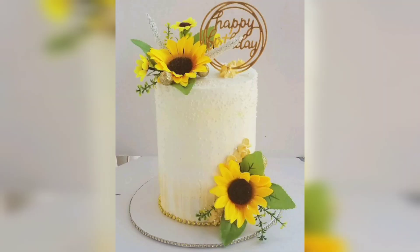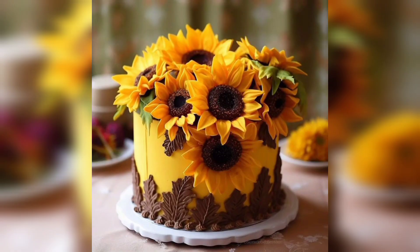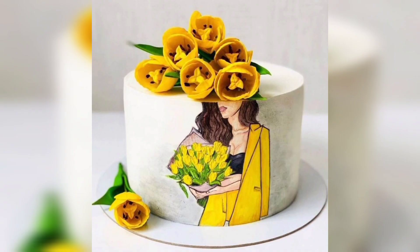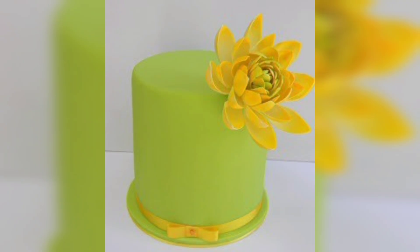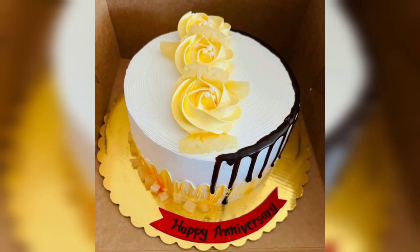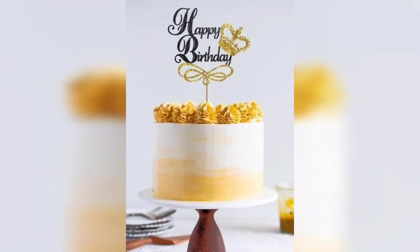The simplest way to infuse the beauty of yellow flowers into your cake designs is by adorning it with edible yellow blooms. You can use real edible flowers like marigolds or pansies, which have a vibrant yellow hue. Ensure they are pesticide-free and safe for consumption, then gently place them on the cake's frosting for a natural and charming look.